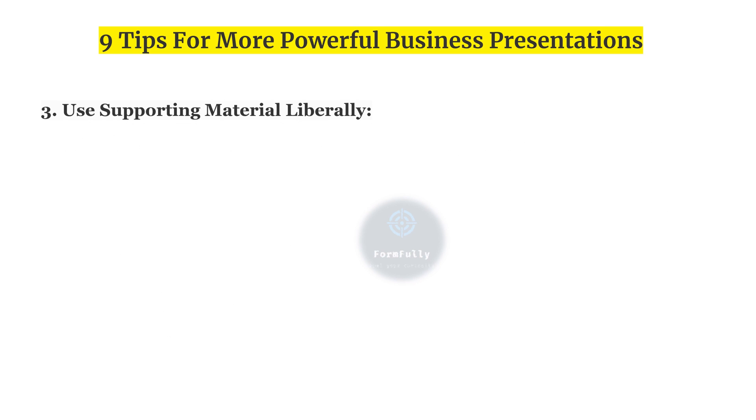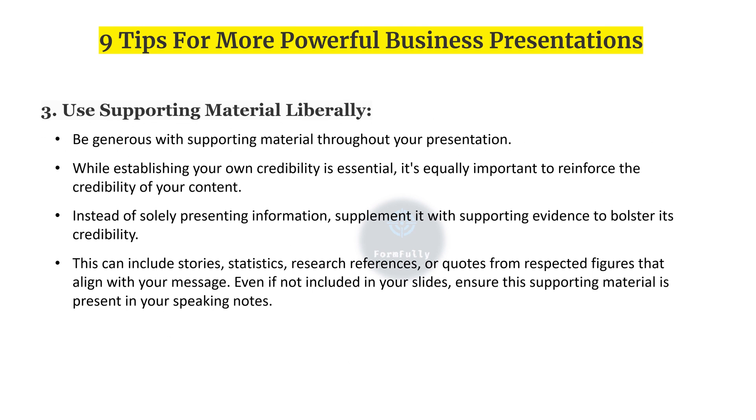Whether it's securing funding, getting approval for an initiative, changing perspectives, or simply fostering agreement and comprehension. Third, use supporting material liberally — be generous with supporting material throughout your presentation. It's equally important to reinforce the credibility of your content. Supplement information with supporting evidence such as stories, statistics, research references, or quotes from respected figures that align with your message.